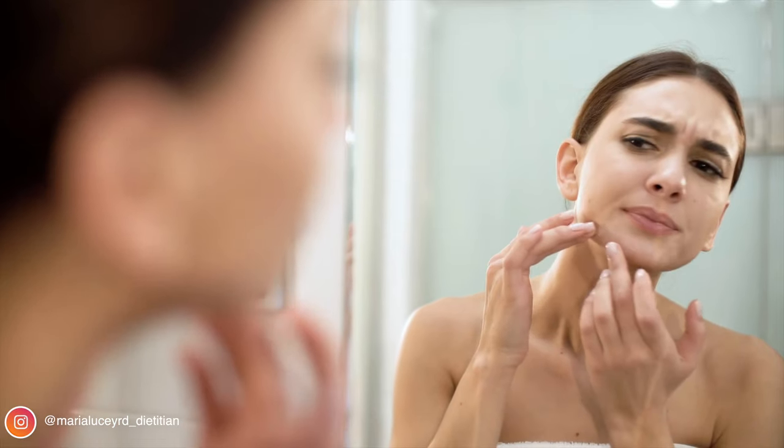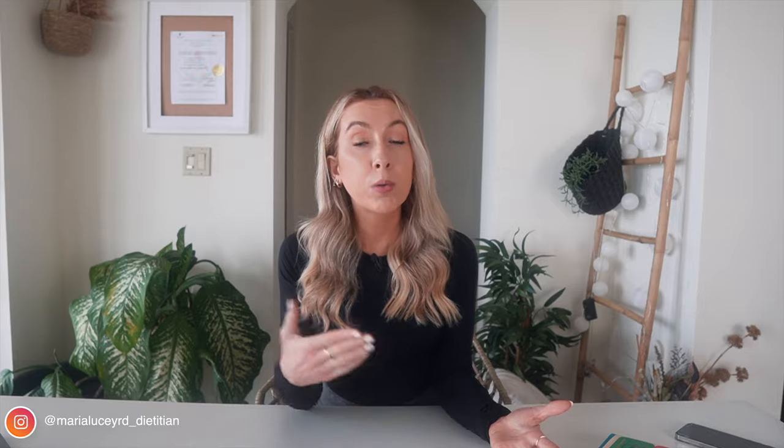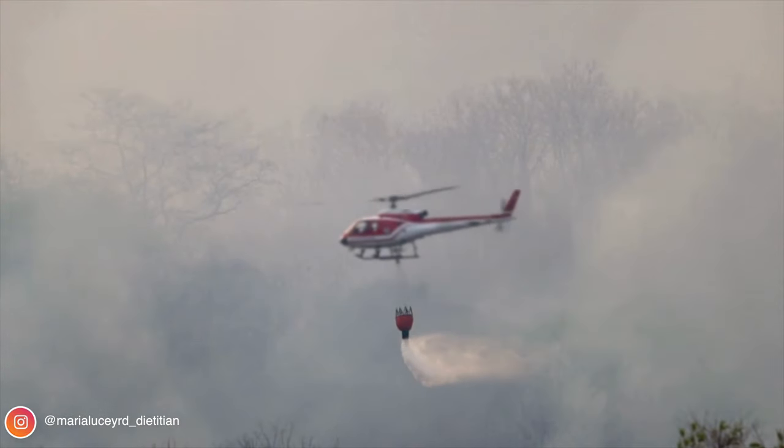Excess inflammation can contribute to physical disease and even mental health issues like depression. It can also lead to muscle damage, skin problems, fatigue, soreness, swelling, and discomfort. The foods that we eat can impact the amount of inflammation in our body — think of inflammation like a fire. Your daily food habits will act either as putting coal on the fire or throwing water on top.